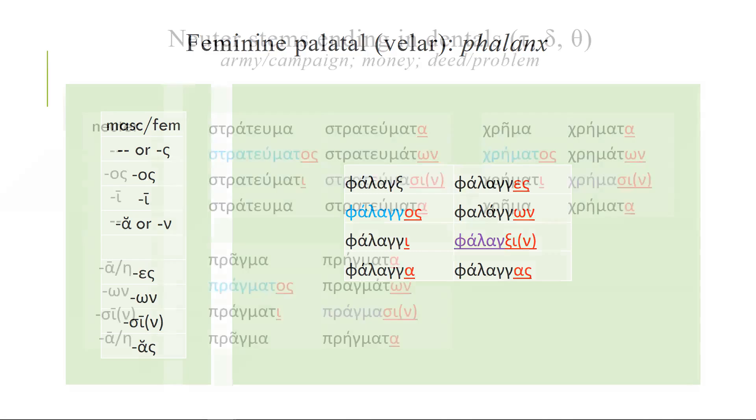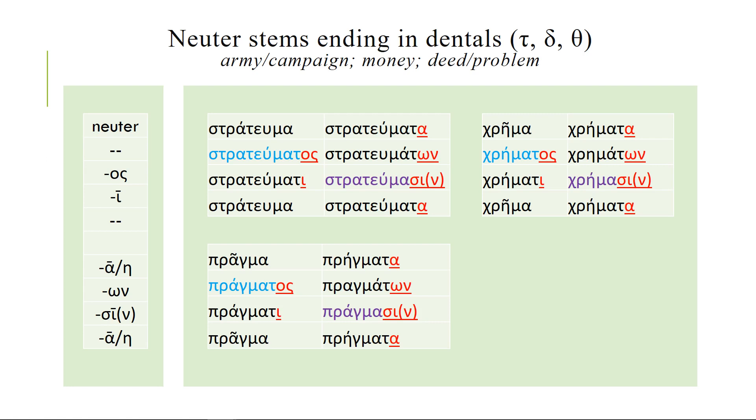With dentals you get a few interesting things happening. Neuter stems ending with dentals follow a slightly weird pattern because they add some sounds. So strateuoma becomes strateumatos, and -mat- becomes part of the stem. There are a lot of these, but when you see that -ma ending you know it's a neuter — the singular is going to be -ma and the plural -mata, and you become very comfortable with them very fast. Even though it looks a little odd that pragma becomes pragmatos — we get pragmatic from this, it means deed, problem, or thing — strateuoma is an army or a campaign, and chrēma is the word money, so clearly that's going to come up quite often.